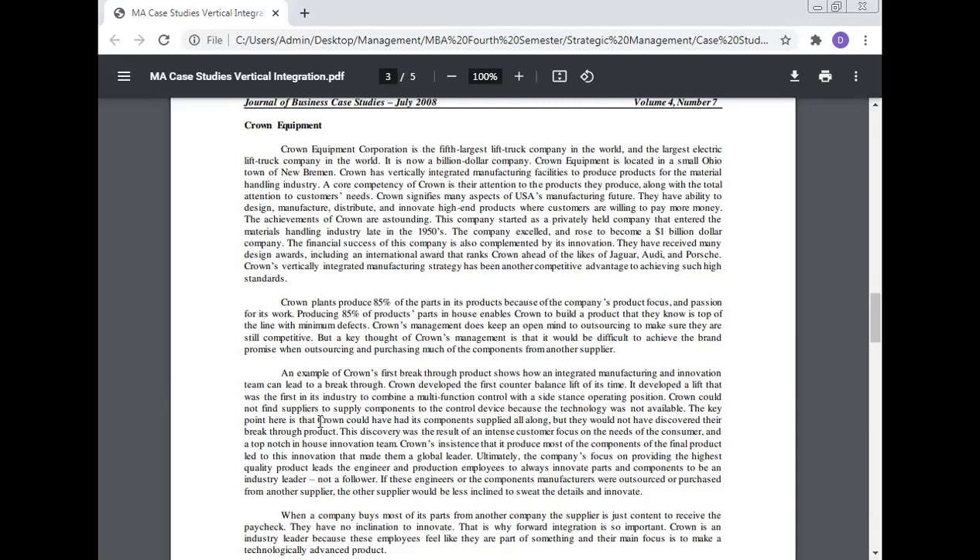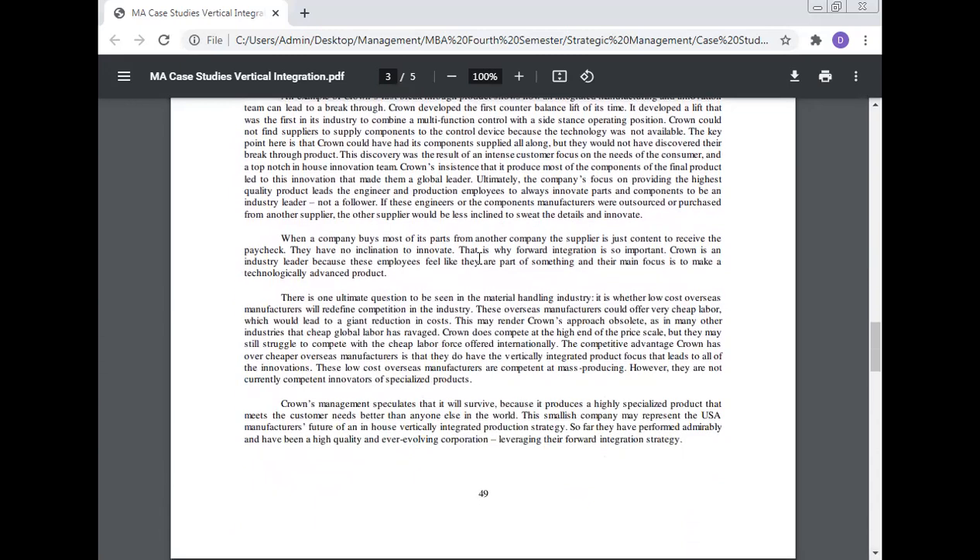Crown could not find suppliers to supply components to the control device because the technology was not available. The key point is that Crown could have had its components supplied from outside all along, but would not have discovered their breakthrough product. This discovery was a result of intense customer focus and a top-notch in-house innovation team. Crown's insistence on producing most of the components of the final product led to innovation that made them a global leader. When a company buys most of its parts from another company, the supplier is content to just receive their paycheck and has no inclination to innovate — that is why forward integration is so important.